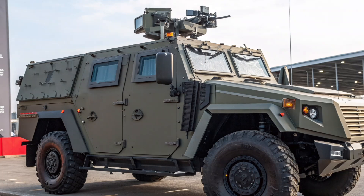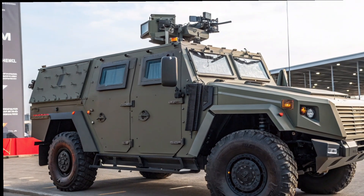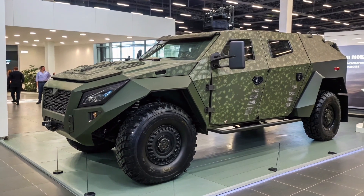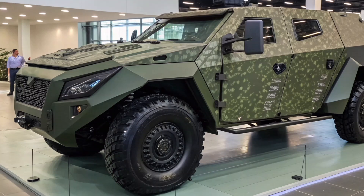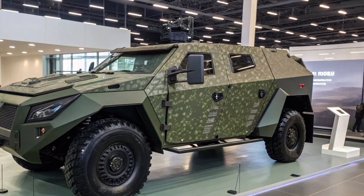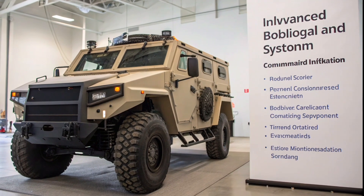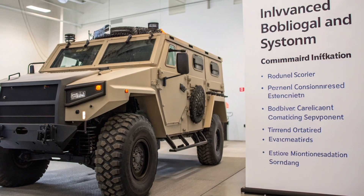Though no fully confirmed specifications of a dedicated 2026 GAZ 2975 model have been officially released, several concept videos and images circulating online hint at a futuristic redesign. These renderings showcase a more angular, armored silhouette with digital camouflage and a potentially hybrid powertrain. Rumors also suggest digital cockpit interfaces, automated weapon stations, improved sensors, and active protection systems.